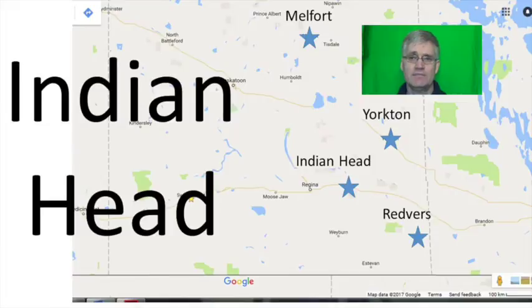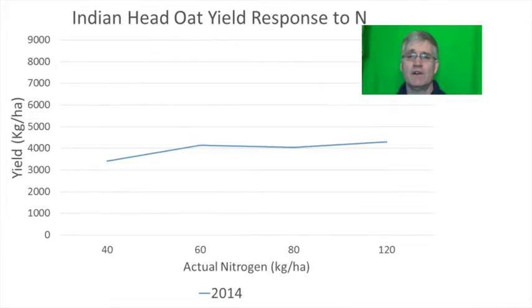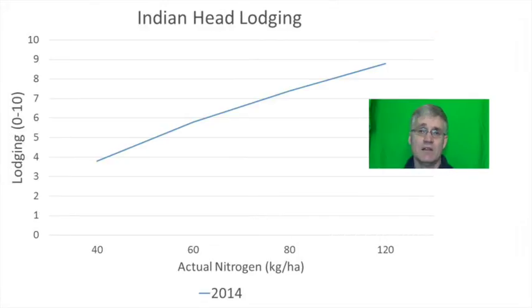Moving on to Indian Head. In 2014 the check variety Stride was tested against Pinnacle, CDC Ornn and CDC Big Brown. While no significant differences could be detected between varieties, numerically Stride ended up being the lowest yielding variety. Oat varieties were fairly unresponsive to increasing nitrogen and yield peaked at 60 kilograms per hectare in 2014. This is quite different from Yorkton and Melfort which responded all the way to 120 kilograms per hectare of nitrogen.